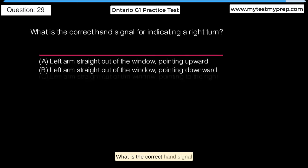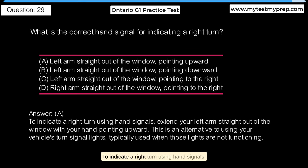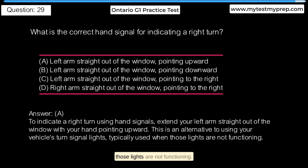What is the correct hand signal for indicating a right turn? A. Left arm straight out of the window, pointing upward. B. Left arm straight out of the window, pointing downward. C. Left arm straight out of the window, pointing to the right. D. Right arm straight out of the window, pointing to the right. Answer A: To indicate a right turn using hand signals, extend your left arm straight out of the window with your hand pointing upward. This is an alternative to using your vehicle's turn signal lights, typically used when those lights are not functioning.